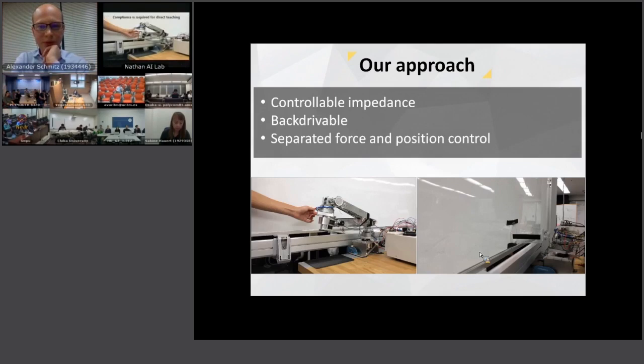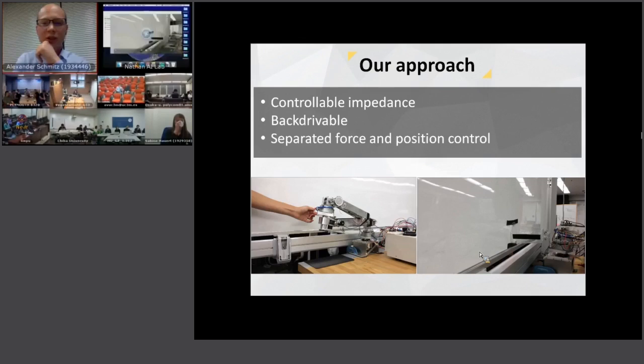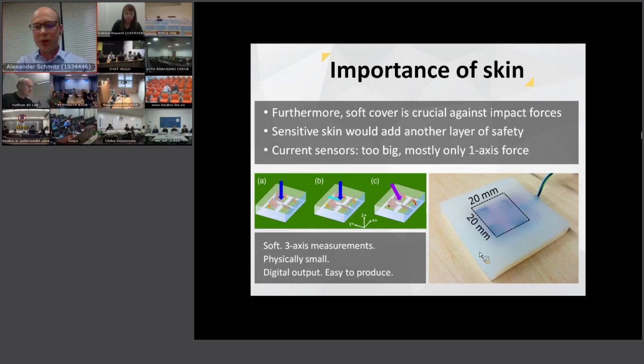Normal robots are stiff, but we can achieve very compliant behavior. In this case there is no active control — this is completely passive behavior, and we can easily adjust the resistance. Because of this the robot can also be very safe. In the next video the robot is hitting a cup but not hurting it, and again there was no active control — just the passive impedance we set. A soft cover is also crucial against impact forces, and sensitive skin would add another layer of safety.